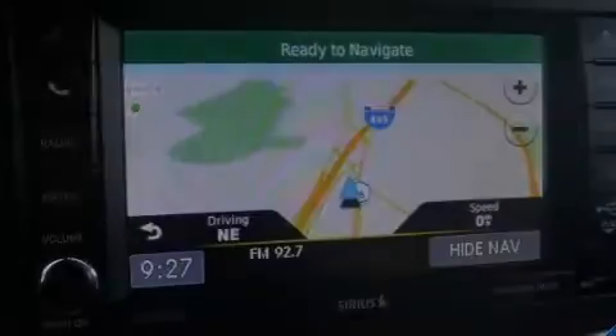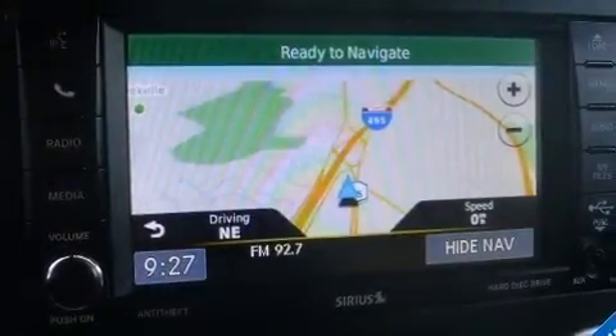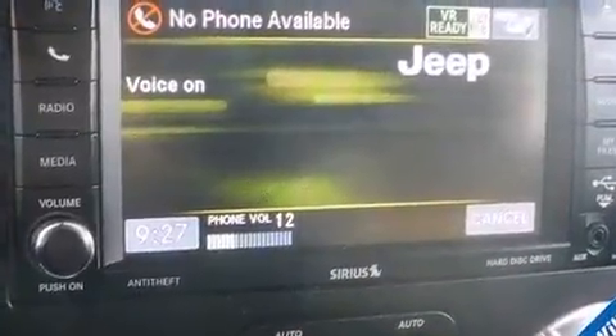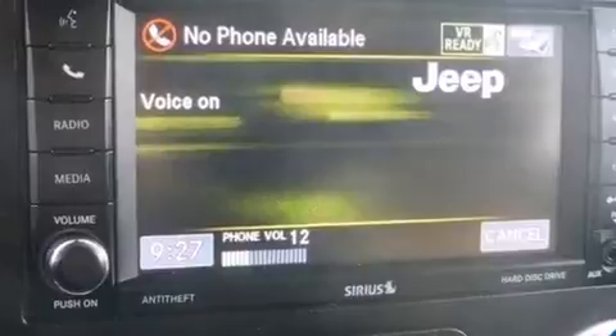Outstanding design defines the 2013 Jeep Wrangler Unlimited. With just over 35,000 miles on the odometer, this four-door sport utility vehicle prioritizes comfort, safety and convenience.